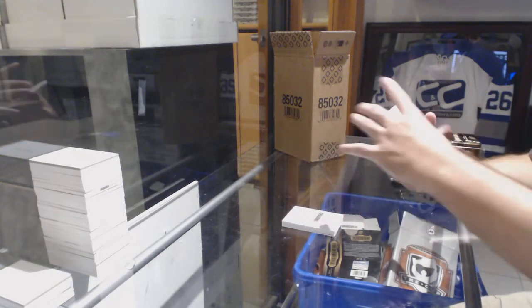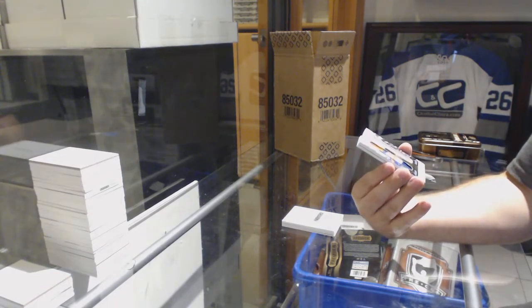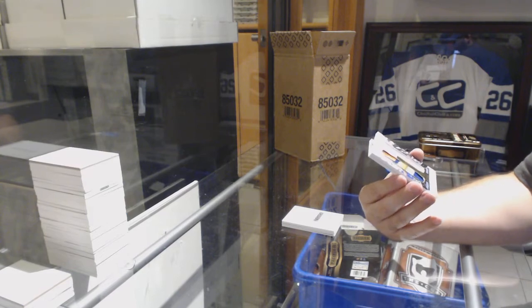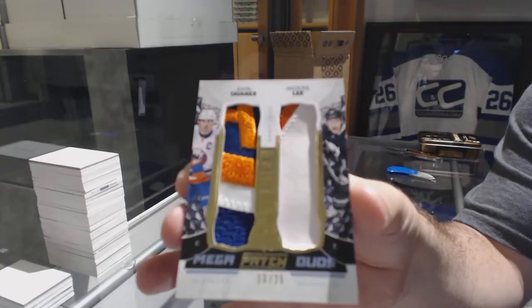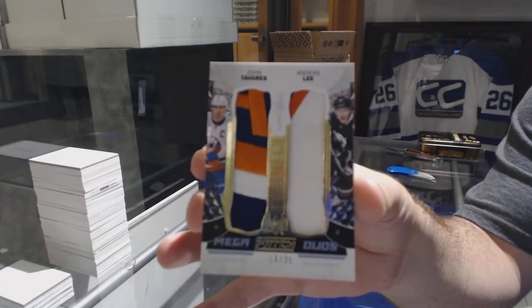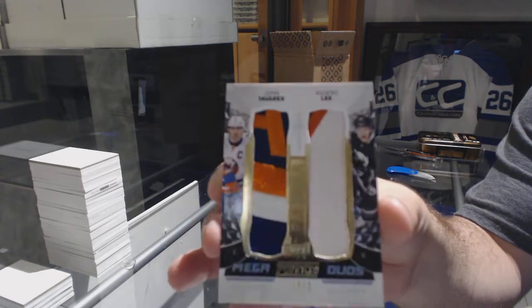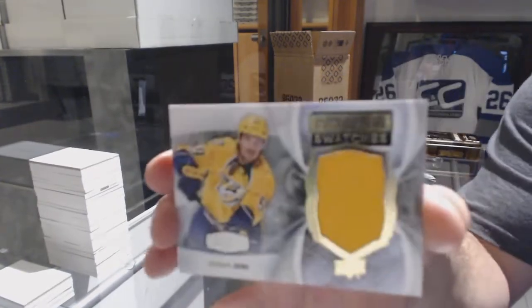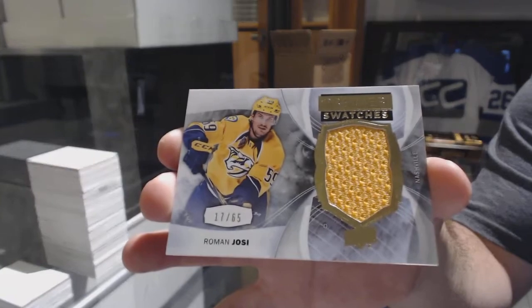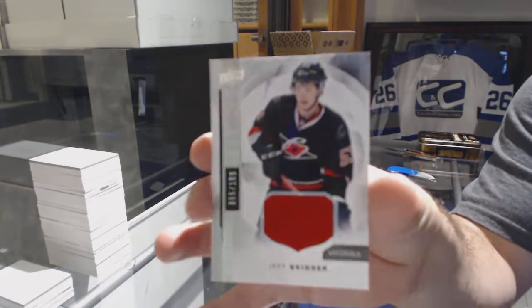Oh pretty — number 225, Mega Patch Duos for the Islanders: John Tavares and Anders Lee, dual Mega patch. We've got a Premier Swatches number to 65 for the Preds, Roman Josi. And a base jersey to 199 for the Canes, Jeff Skinner.